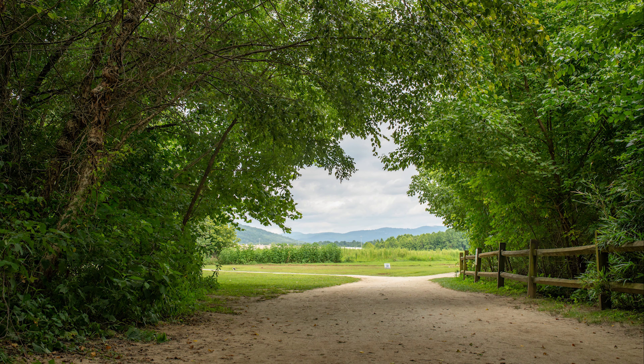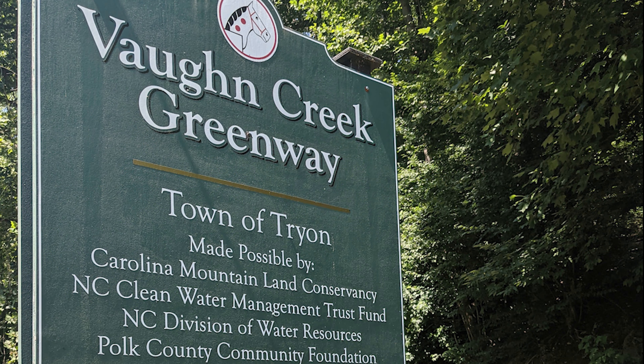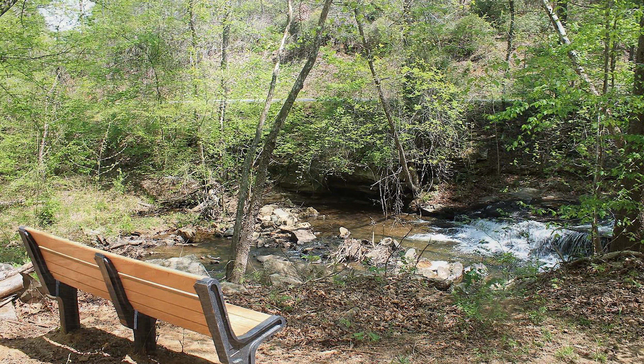Enjoy the King Creek Greenway in Fletcher and learn about the stream restoration while you're there. The Vaughn Creek Greenway runs along a creek in Tryon with a small waterfall and has beautiful spring wildflowers. Hooker Falls, one of the famous waterfalls of DuPont, is a popular spot for swimming, and there's also an accessible viewing platform there.